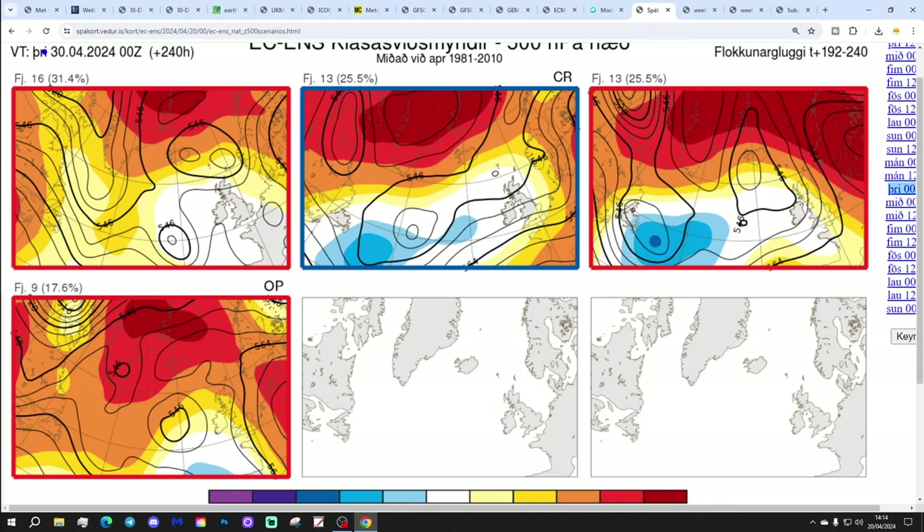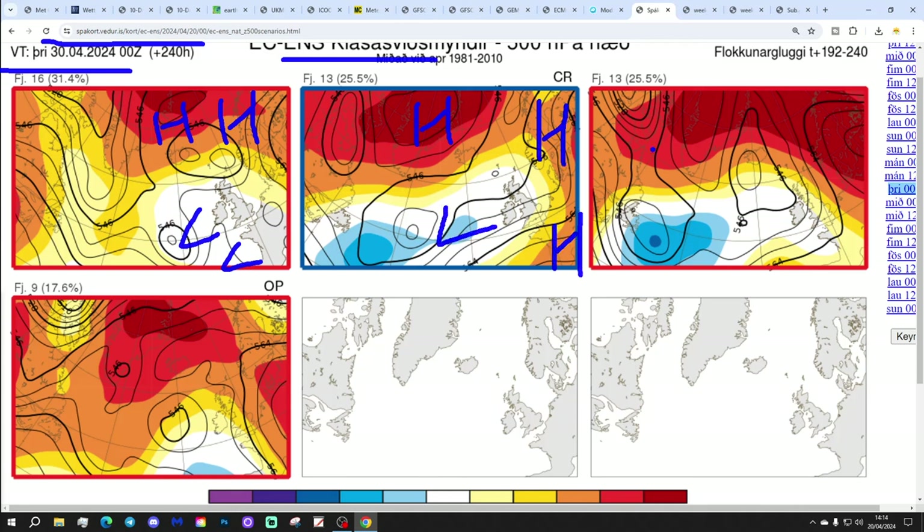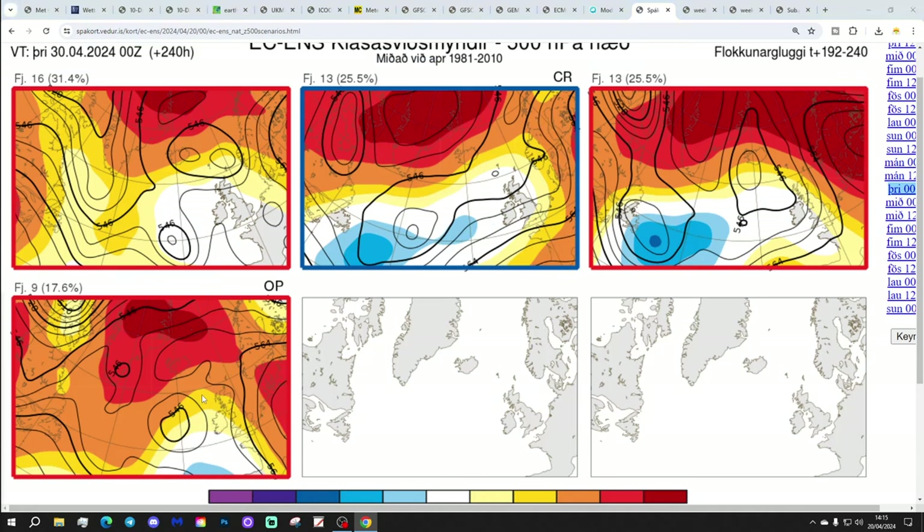These are the options from the ECM ensembles today for day 10, getting us to the 30th of April. Sixteen members of the ECM ensembles show high pressure to the north and lower pressure to the south and southwest. Thirteen members show high pressure to the north and east with some low pressure in the Atlantic. Another 13 show high pressure away to the north with low pressure out in the Atlantic once again. Then we've got 9 members, including the operational run, with high pressure to the north and east and low pressure down to the southwest - that brings up more of a southerly flow, so it would be milder by day 10 but rather showery potentially.